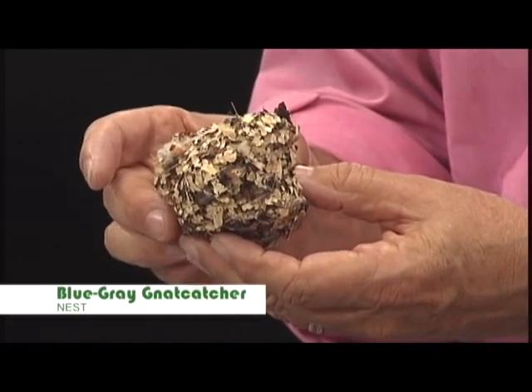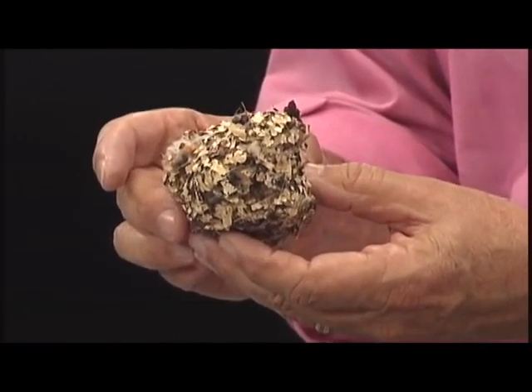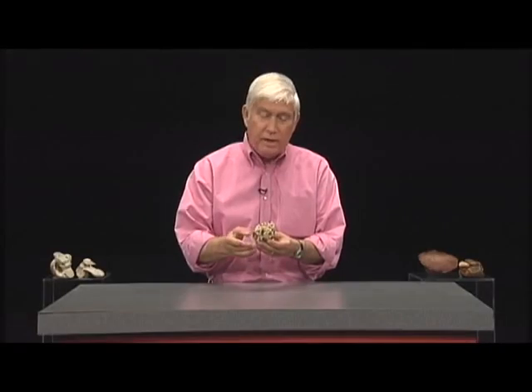Blue and gray in color, it migrates away a little bit in the winter and doesn't go very far south, and then comes right back pretty quickly in South Carolina. An incredible nest that blends into a branch very well.